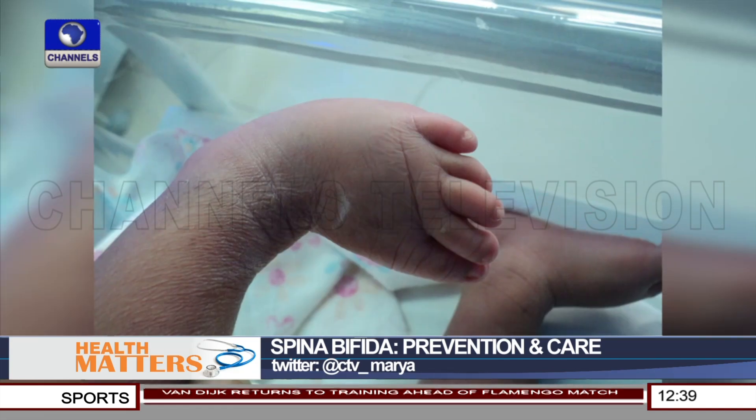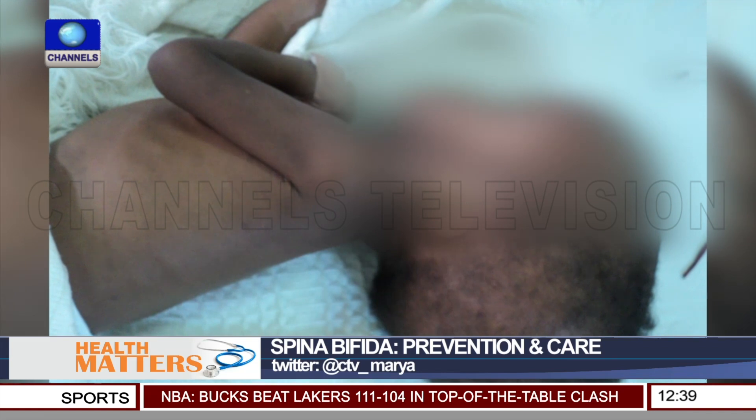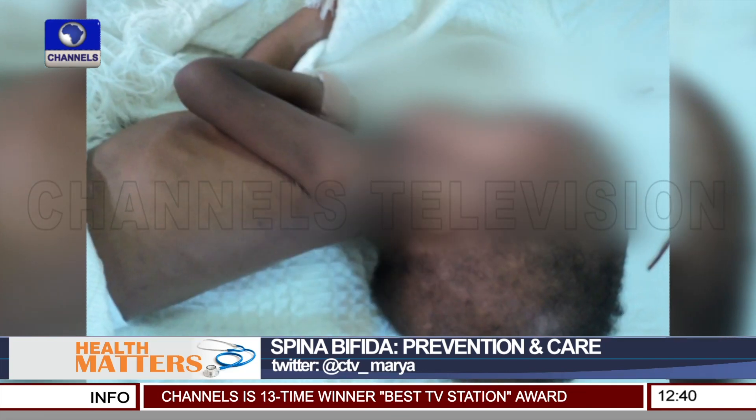Since something can go wrong and a baby may be born with spina bifida, can it be detected before the child is born? Definitely. There are tests that are done. Primarily, we advise pregnant women to have prenatal ultrasound scanning done. When this is done, especially around the second trimester, spina bifida can be detected.